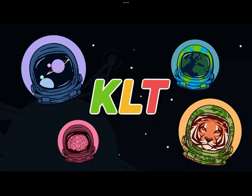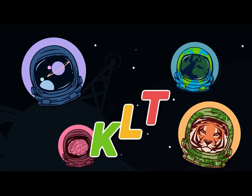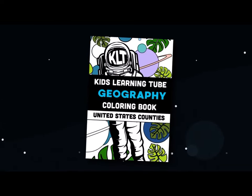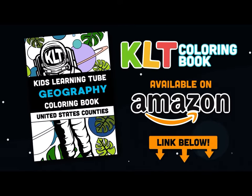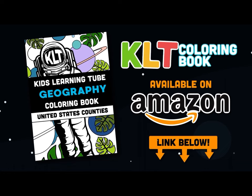This is the founder of KLT, Matthew. I'm very excited to announce we have our first book out now — it's a coloring book of the 50 states. Get it on Amazon today. Click on the link in the description below the video.